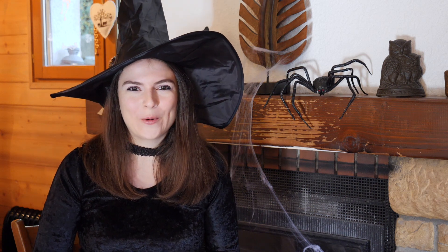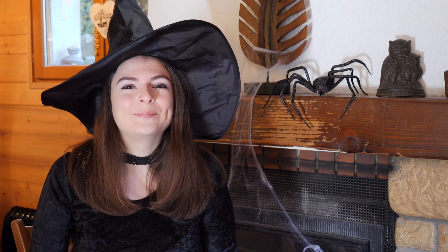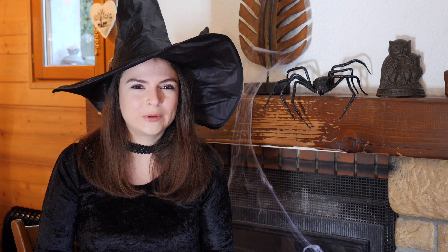Welcome, stranger, into my home. What brings you here today? You're looking for a magical potion? Tell me, do you want to be beautiful, strong, or immortal?